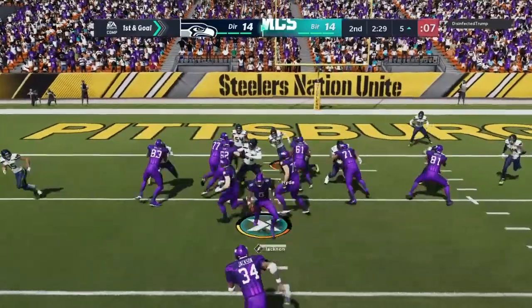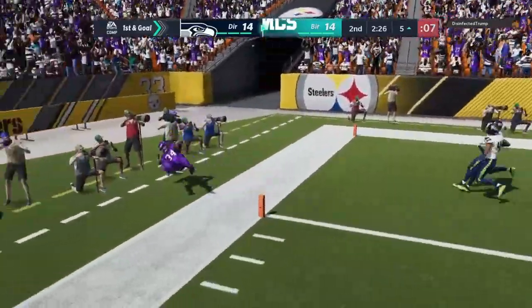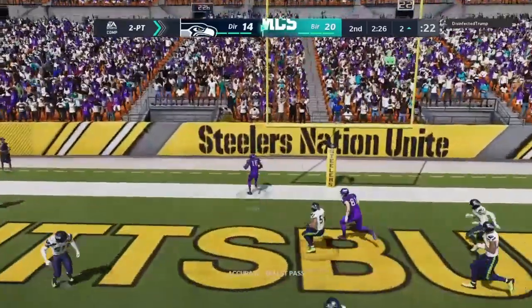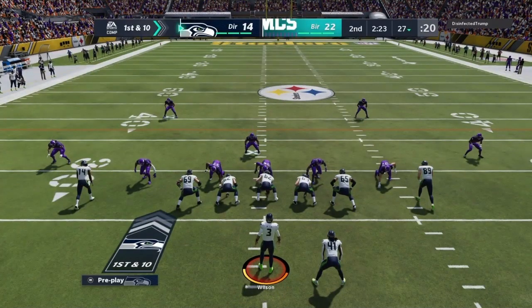One play and already looking at a first and goal situation, and he is in. Empty the backfield — he is going to like to go for two. From the gun, Jackson, and they're going to get the two here to begin their next drive.